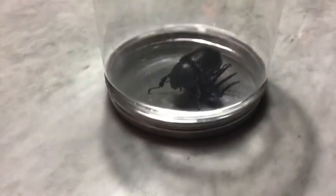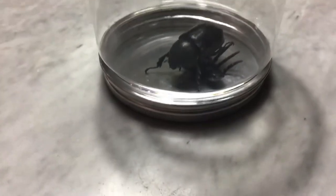What do you guys think? Comment down below. For me, I think it is a dung beetle.